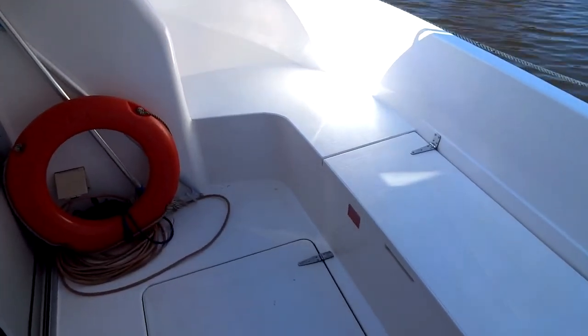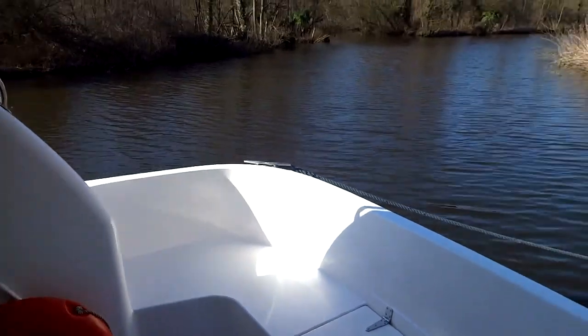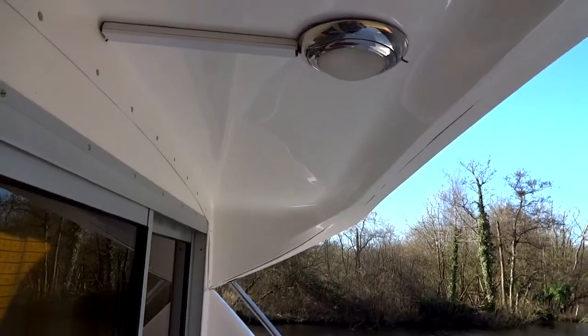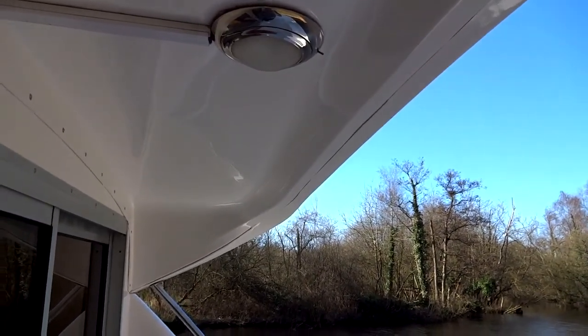It's a very clean, nice area. If the weather is inclement you can just pop out here and you've got this nice little overhang that's going to keep the worst of the weather off.